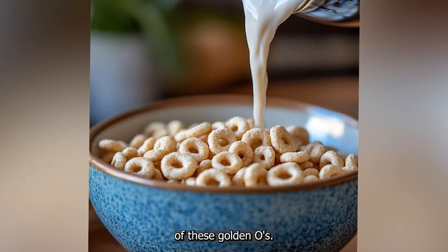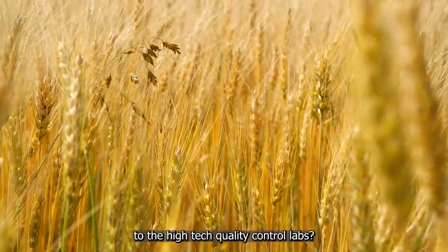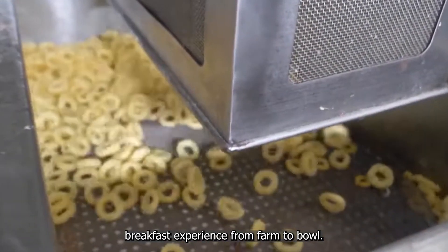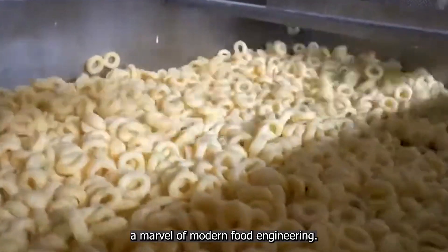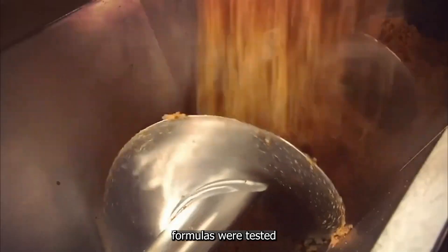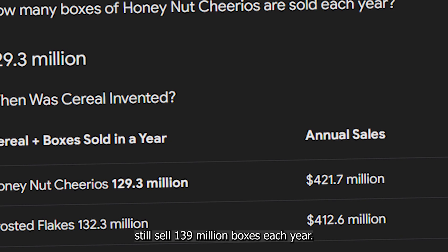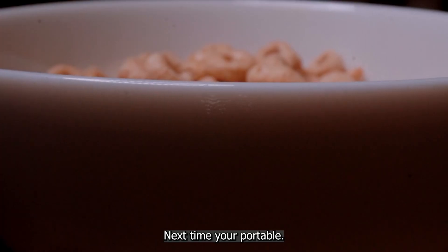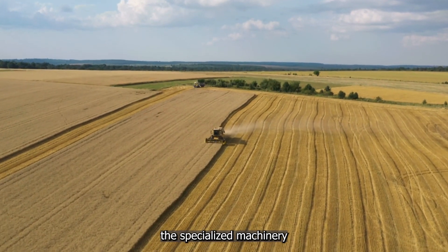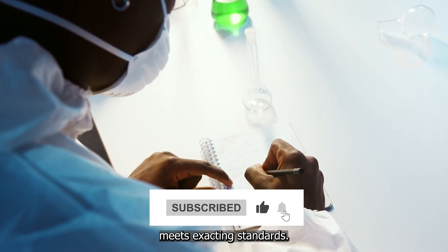From the oat fields of Manitoba to the high-tech quality control labs, every Cheerio has been crafted and tested to bring you the perfect breakfast experience. From farm to bowl, every Cheerio represents a marvel of modern food engineering — the journey spans just 36 hours but involves countless hands and intricate processes. Over 500 formulas were tested before perfecting the iconic O shape, and that dedication shows: the original Cheerios still sell 139 million boxes each year. Next time you pour a bowl, appreciate the oat farmers in Manitoba, the specialized machinery, the precise double toasting technique, and the rigorous quality control that ensures every Cheerio meets exacting standards.